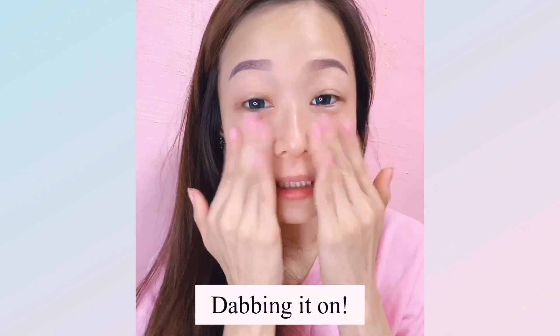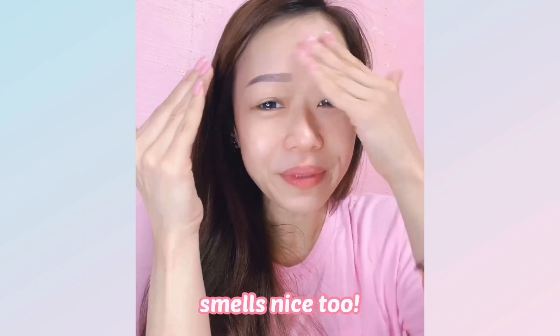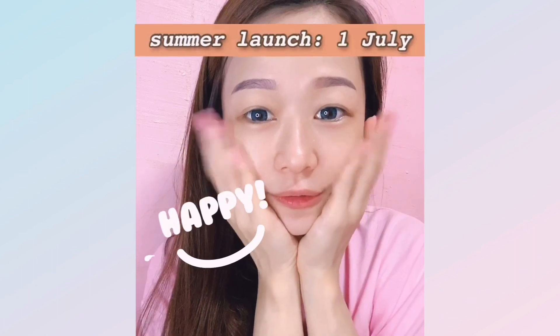After applying the sheer sunscreen, your skin looks pinkish and nice. It doesn't have the typical unpleasant sunscreen smell — it smells nice, probably from the watermelon. It gives a lovely pinkish look. Avoid the eye area; wear sunglasses for eye protection. It feels very refreshing.